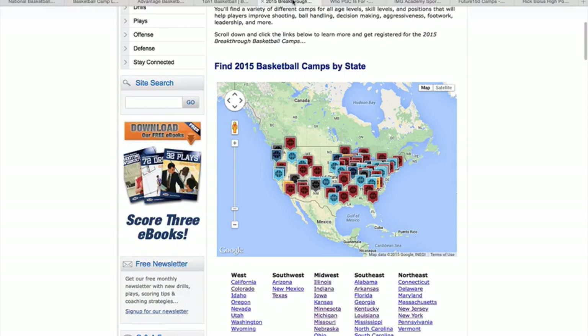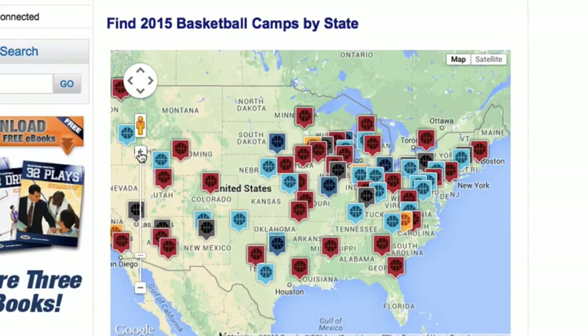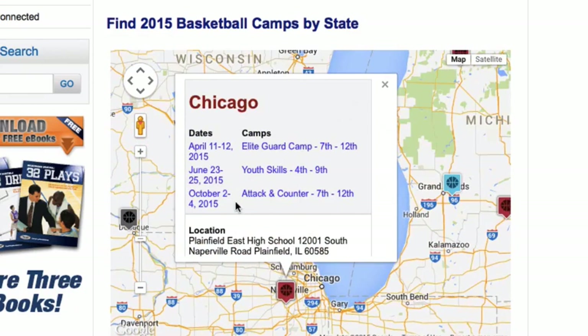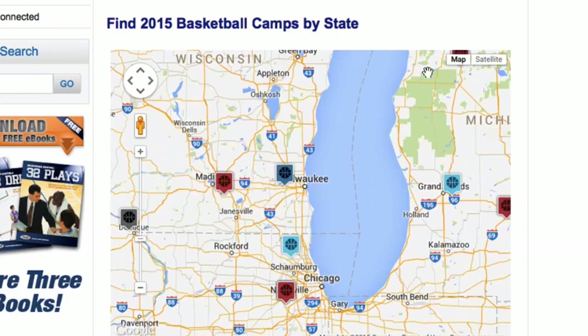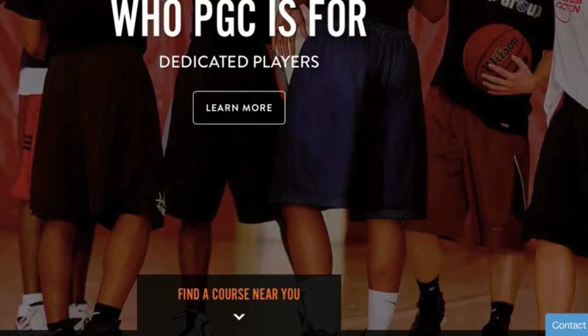Next we're moving on to Breakthrough Basketball, which is borderline elite and national. They have camps all over the place. Let's say you lived in Chicago — zoom in on the map, click one, and in Chicago they actually have three different camps. An elite guard camp, a beginner fourth-to-ninth grade camp, a seventh-to-twelfth grade camp, and a specialized camp for offense, attack, and counter — that one's actually in October, not even during the summer. So you have a wide range of camps. Use this map through Youth Basketball Camps to find camps in your area.